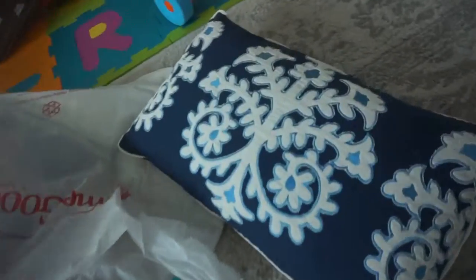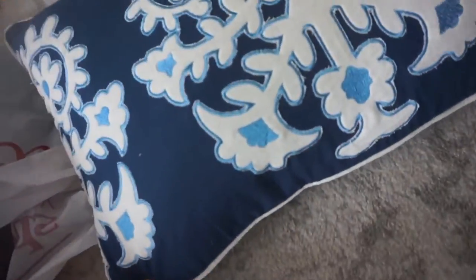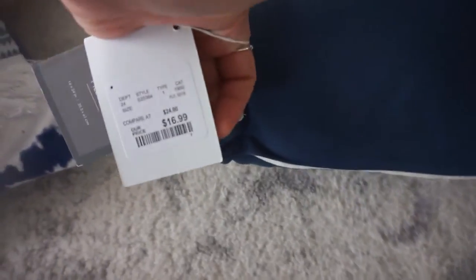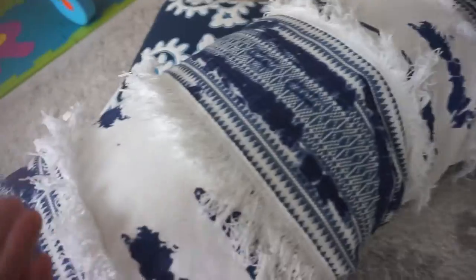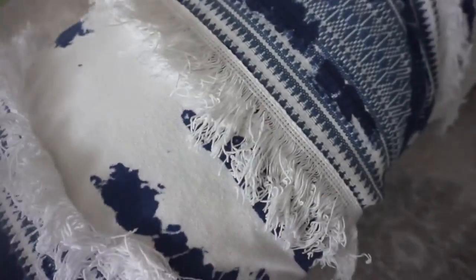I only bought two things at Home Goods, just pillows. I bought this right here — I think it's nice. I wanted some pop color, something blue, and this is $16.99. It feels really nice. And this right here is actually a long pillow, and I really like this because it's white and blue with a stripe going on. I like that, and this is $24.99.